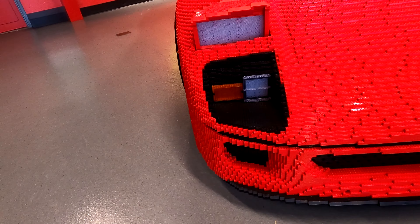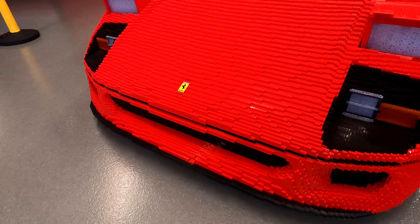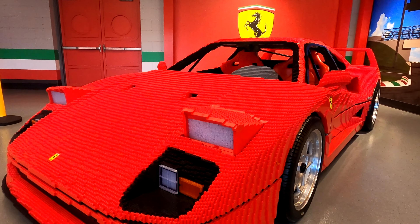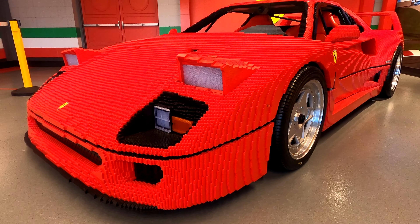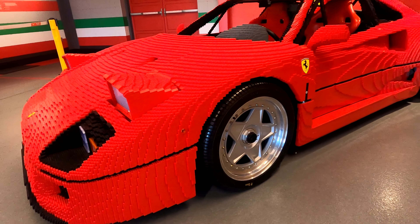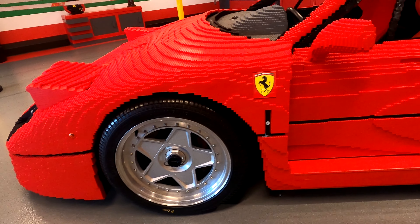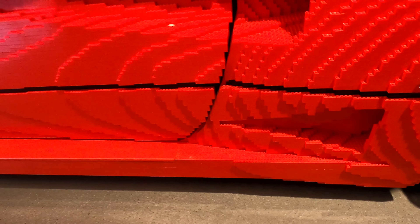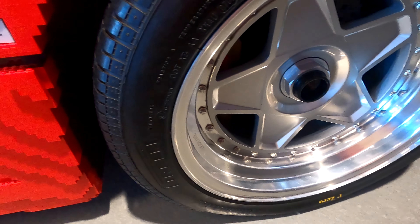You can see the Ferrari F40 is on real rubber with all Lego brick-built bits and pieces, and the inside looks very good as well. It was perfect timing because I managed to soak it all in before groups of people started to come in closer to the end of the day. This is a very popular area, and I believe when more people know these have opened up in all the different Legoland parks around the world, it will be a go-to place.